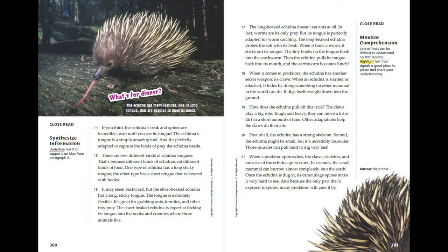If you think the echidna's beak and spines are incredible, wait until you see its tongue. The echidna's tongue is a simply amazing tool, perfectly adapted to capture the kinds of prey it needs. There are two different kinds of echidna tongues, because different kinds of echidnas eat different kinds of food. It may seem backward, but the short-beaked echidna has a long, sticky tongue that is extremely flexible — great for grabbing ants, termites, and other tiny prey. The short-beaked echidna is expert at flicking its tongue into the nooks and crannies where those animals live.